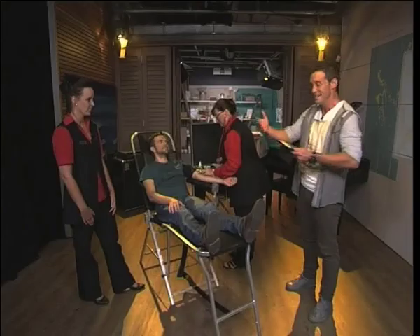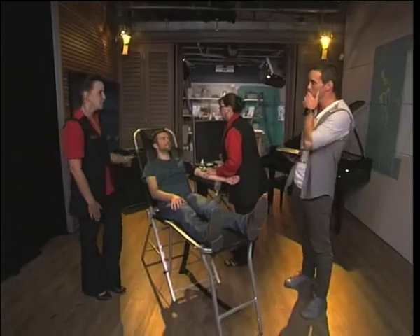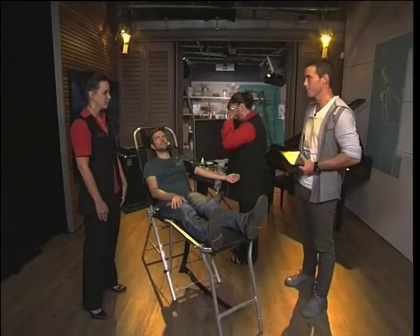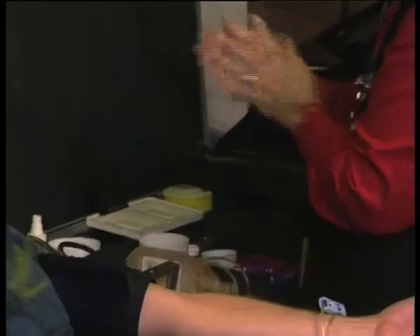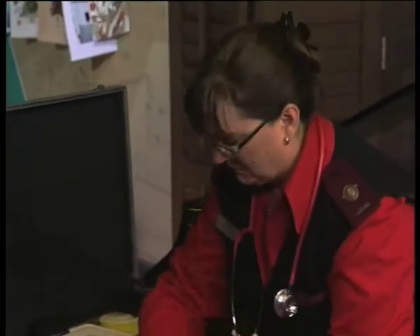Marlies, I'm going to ask you to first of all just explain to us what is happening here. Before we get into a bit of background on how people can do that. So the floor is yours. What are we doing exactly here? Well, before the actual donation, James had his hemoglobin tested and it had to be more than 13.5 for men and 12.5 for women. And then he had his blood pressure taken and he filled in the confidential donor questionnaire, which has to be filled in every time before a donation.